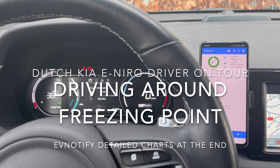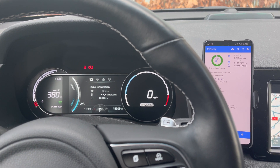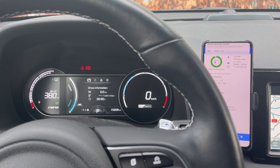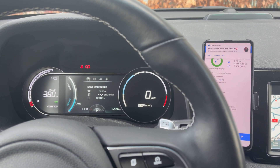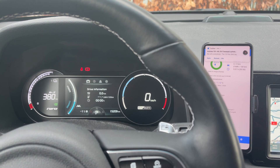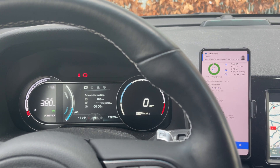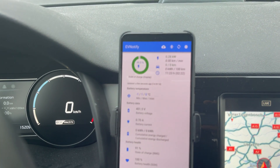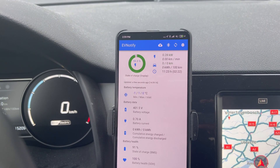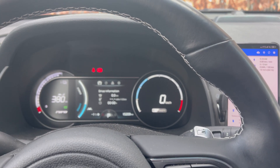Hey guys, welcome back. Today we are doing some winter driving. I have 380 kilometers on the range gauge, the battery is at minus one degree, and I think I have to drive roughly 200 kilometers, so let's see what the results will be.